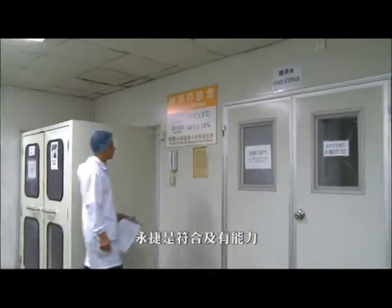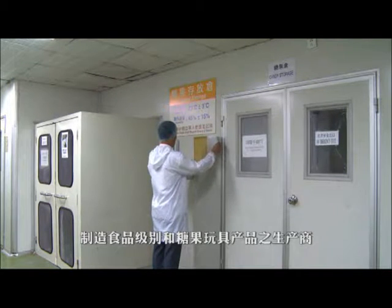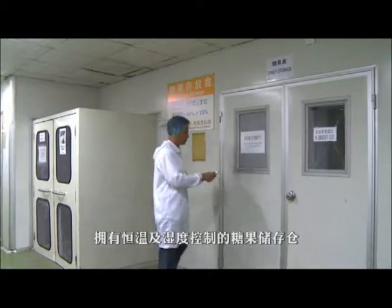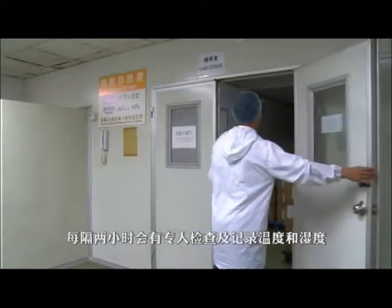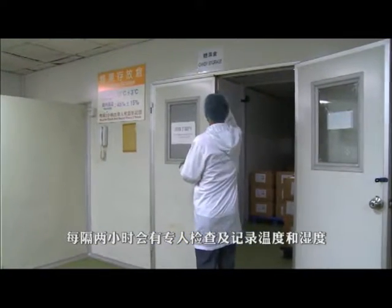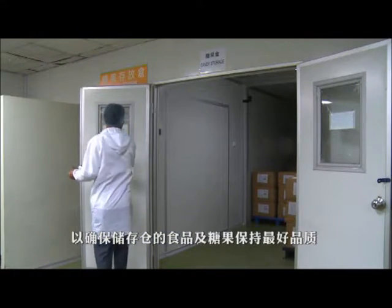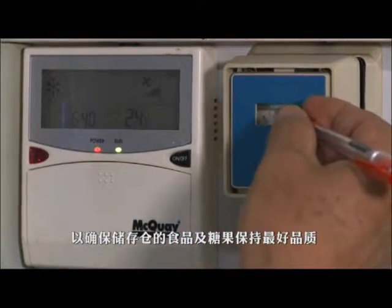Wing Chit is capable of manufacturing food grade products and candy toy items. Therefore, an air-conditioned and humidity-controlled storage room is necessary for candy storage. The temperature and humidity level of the room will be checked by an appointed person every two hours to make sure they meet the required levels, ensuring the stored candy maintains its best quality within the most suitable environment.